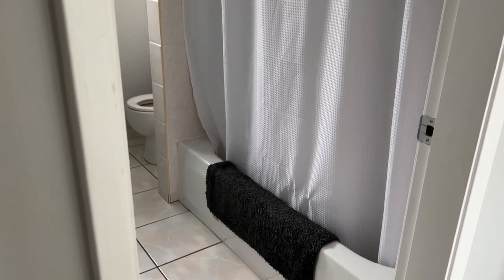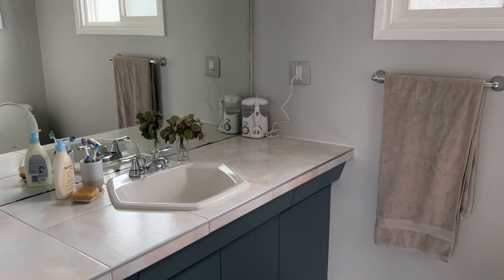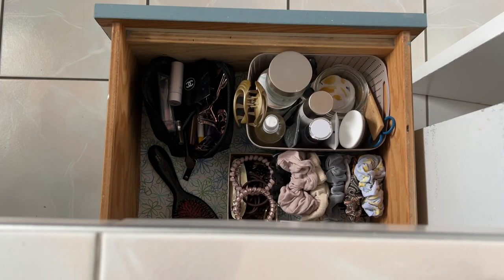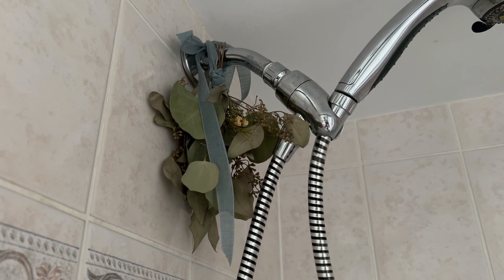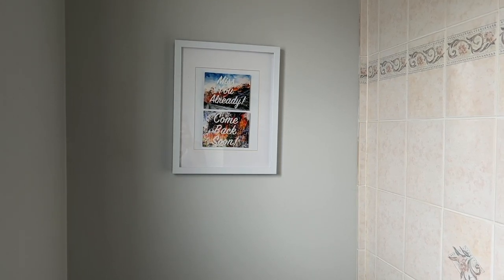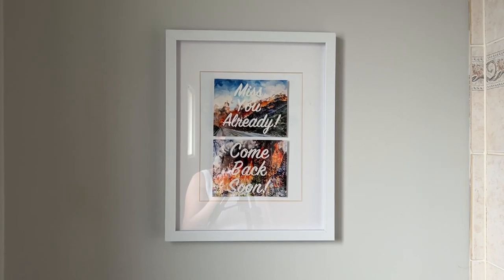Moving down the hallway we then have the bathroom. I try to keep the countertops as clear as possible with only the essentials, and I have a drawer where I store all of my skincare, makeup, and different hair accessories. I like to hang some dried eucalyptus leaves in the shower, and I also have these postcards gifted to me by a Vancouver artist named Liz Doohy-Weiss, who specializes in paintings inspired by the wildfires we experience in British Columbia.